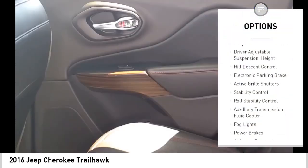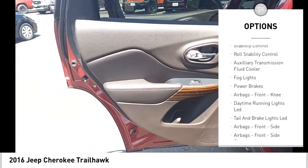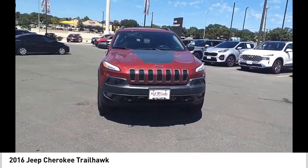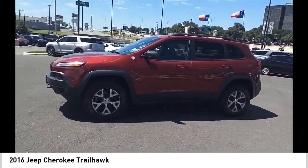Driver adjustable suspension, ride control, height, hill descent control, electronic parking brake, active grille shutters, stability control, roll stability control, auxiliary transmission fluid cooler, fog lights, power brakes.